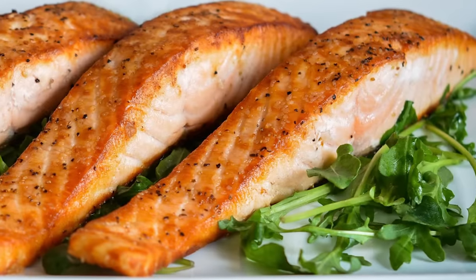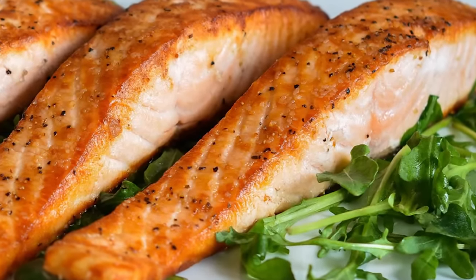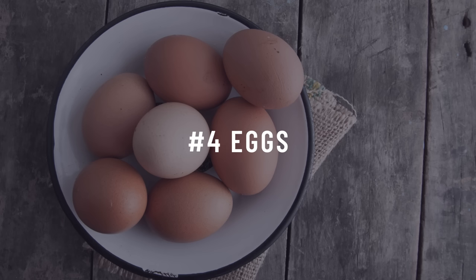Number three is salmon. Wild-caught salmon is one of the best foods on the planet — it's high in healthy fats and omega-3s, is a good source of protein, and is really filling, helping keep you satiated for longer.